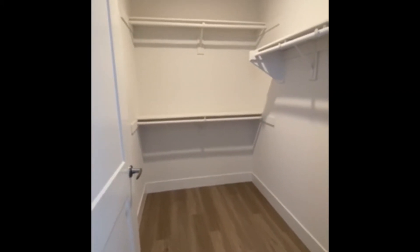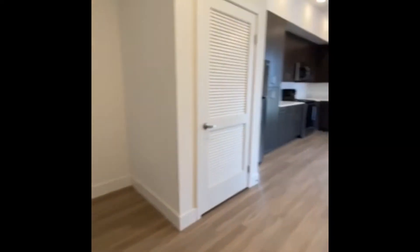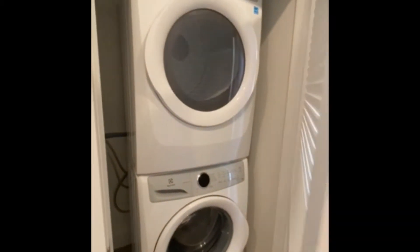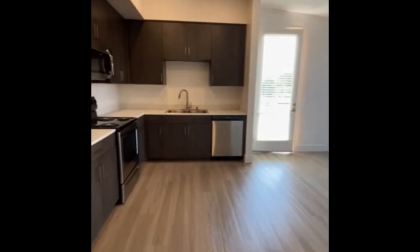So that way you can put your shoes or anything that you see fit for your day-to-day needs. Coming this way you'll see your stackable full-size washer and dryer, which then turns into your living and dining room area — a very open floor plan layout.